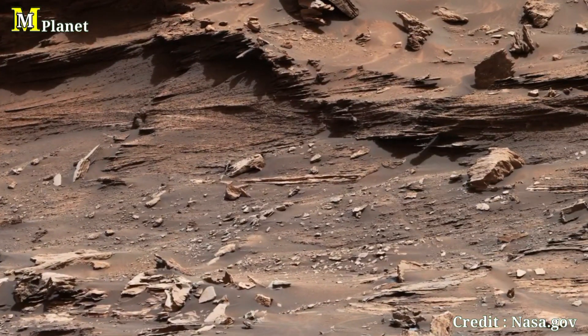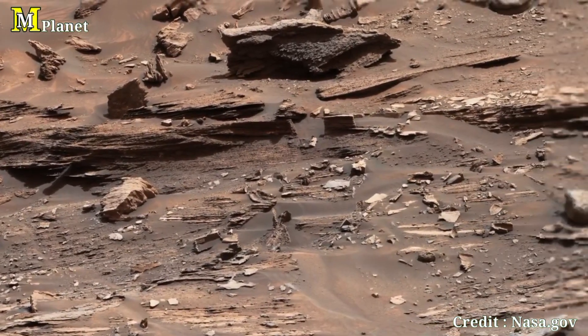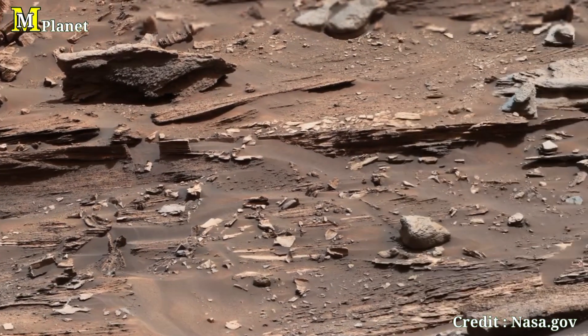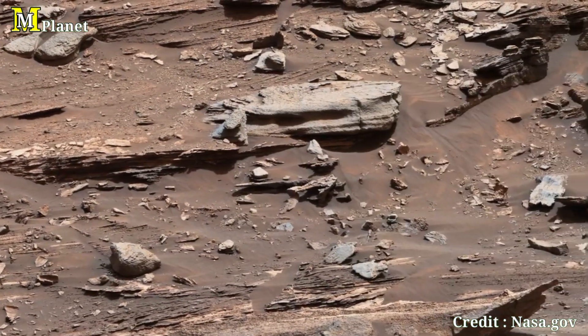This image was captured on Sol 1448 of Curiosity's mission back in September 2016 and shows a towering butte rising approximately 16 feet above the rover. We will be diving deep into this terrain, descending its ridges and slopes, and revealing what makes this Martian landscape so unique.